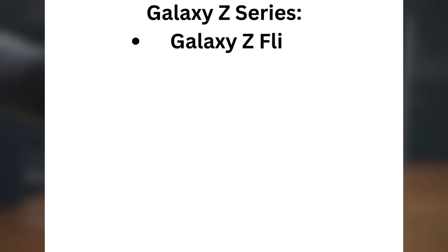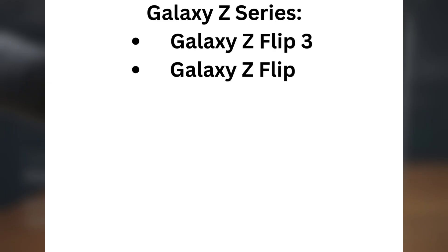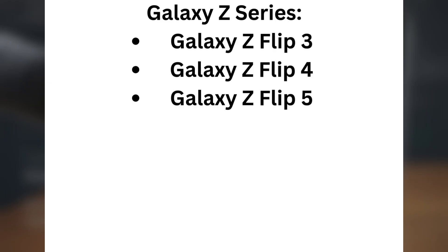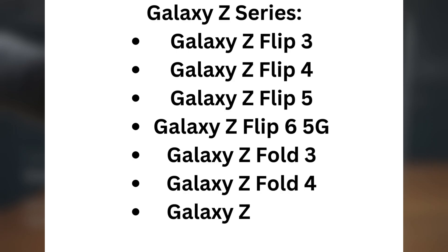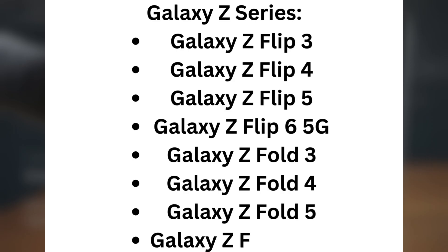Galaxy Z series: Galaxy Z Flip 3, Galaxy Z Flip 4, Galaxy Z Flip 5, Galaxy Z Flip 6 5G, Galaxy Z Fold 3, Galaxy Z Fold 4, Galaxy Z Fold 5, Galaxy Z Fold 6 5G.